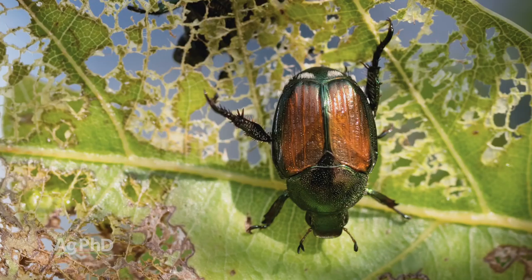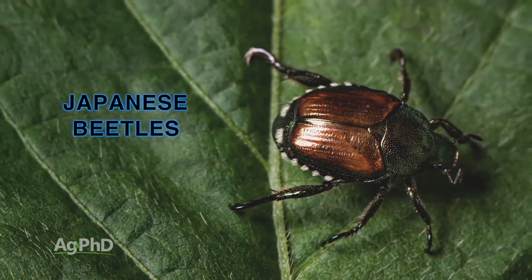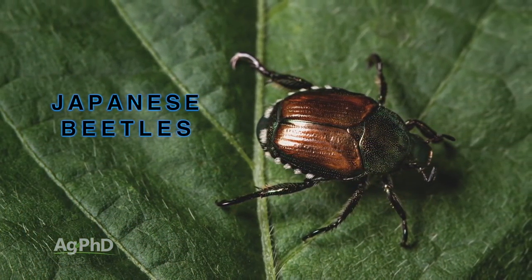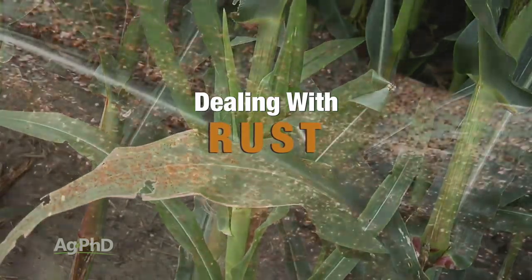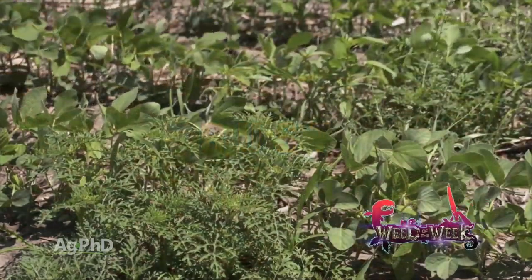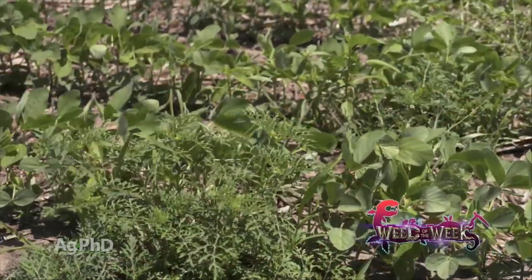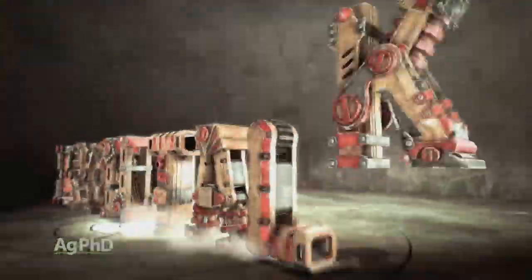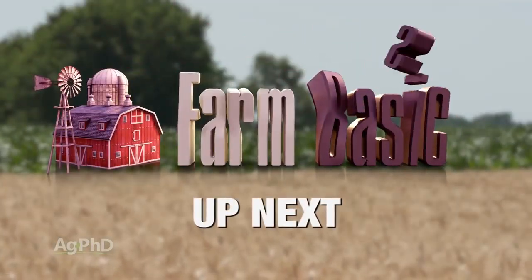Hello and welcome to Ag PhD. I'm Darren Hefty, and I'm Brian Hefty. Thanks for joining us today. Today on the show we're going to talk about one of the worst newer insect problems around the country, especially in the Midwest: Japanese beetles. We'll also cover rust, which is popping up in areas we haven't seen it before, across a variety of different crops. We've got one of the worst weed problems for our Weed of the Week, plus an Iron Talk later in the show. But first, here's today's Farm Basics.